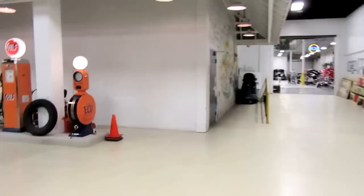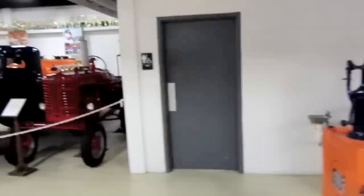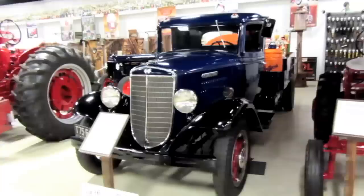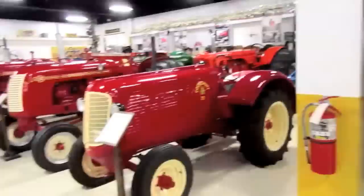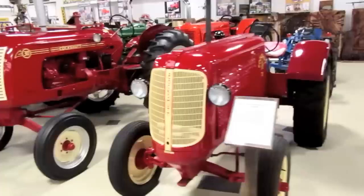That concludes most of the tractors — there are still a few along the wall at the gulf station area. A 1954 McCormick Farmall 100, a 1936 International Harvester C30 4x2, one with no sign that's weighted down — maybe for tractor pulls — and a torque amplifier. A 1941 Cockshutt 70 Standard and a 1947 Cockshutt 30 wide front end.